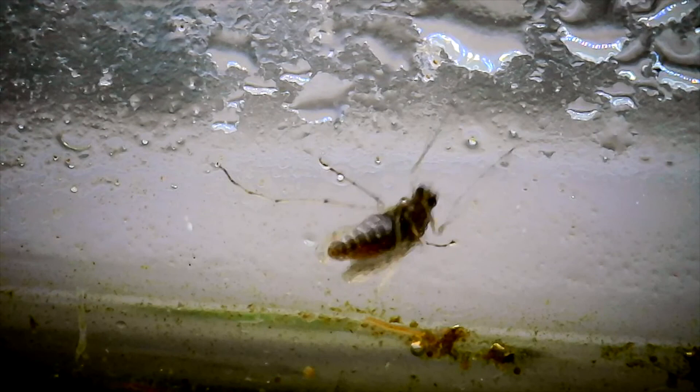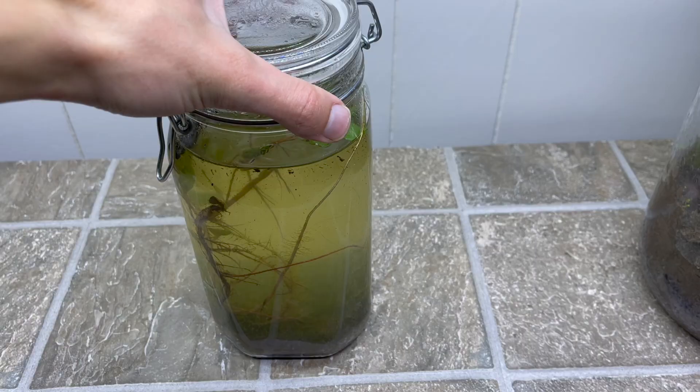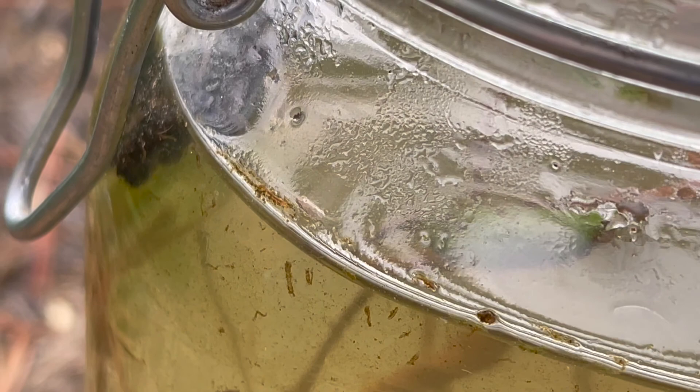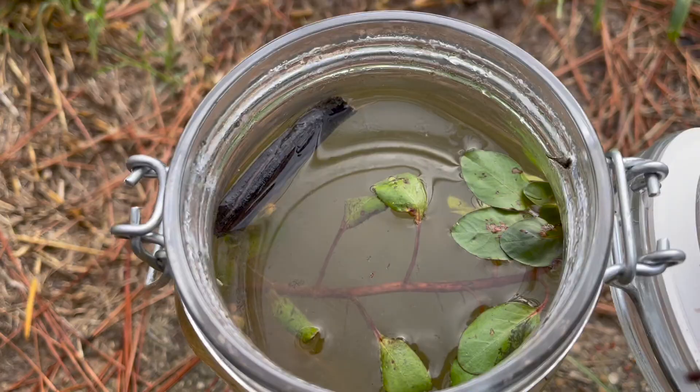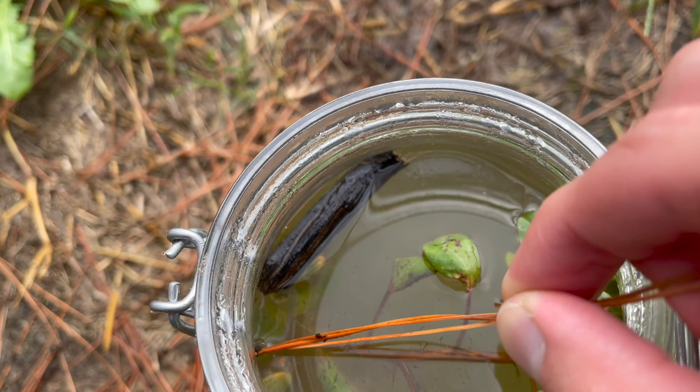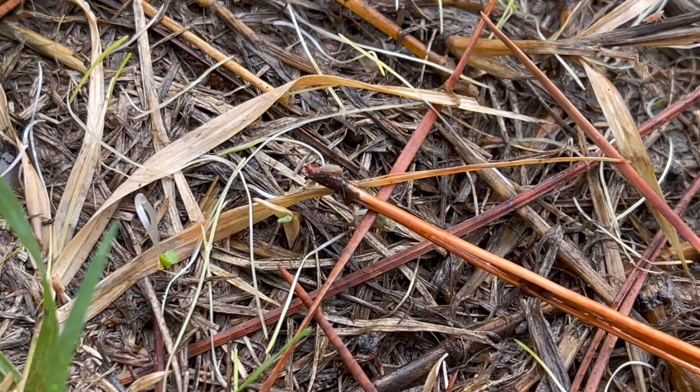We're not supposed to open the jar, but maybe we can help him just this once.